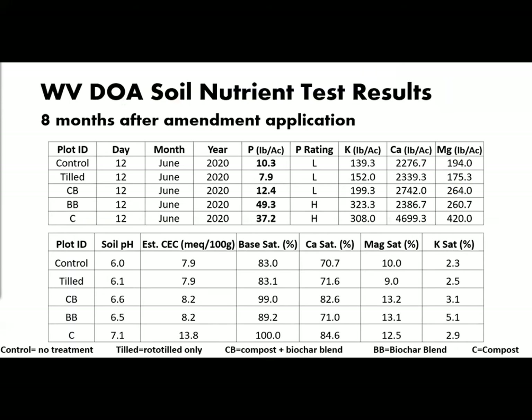These are the results of the soil testing after eight months of incubation, averaged by plot type. Note the levels of phosphorus. The CB, or compost-biochar blend plot, increased phosphorus levels minimally, while the biochar blend and compost-only plots still had high phosphorus levels after eight months.